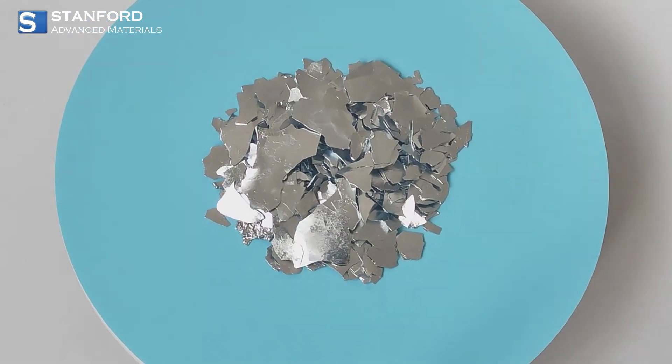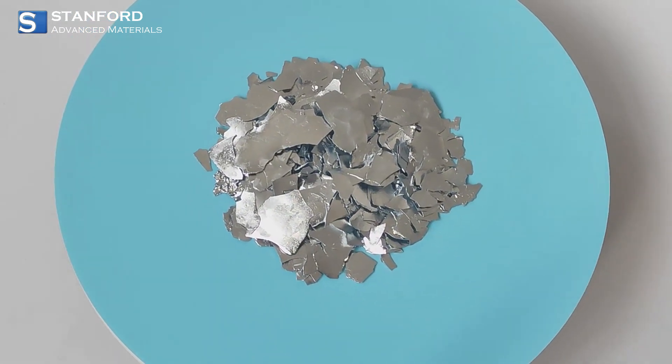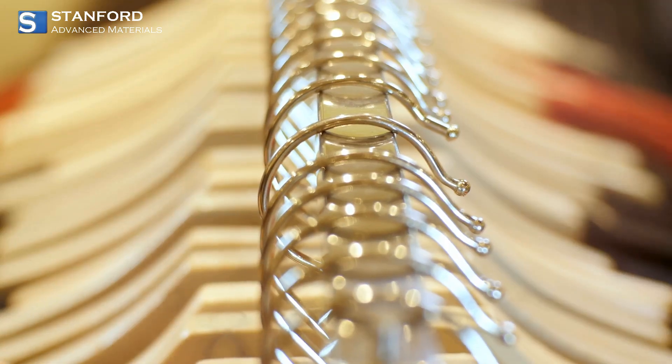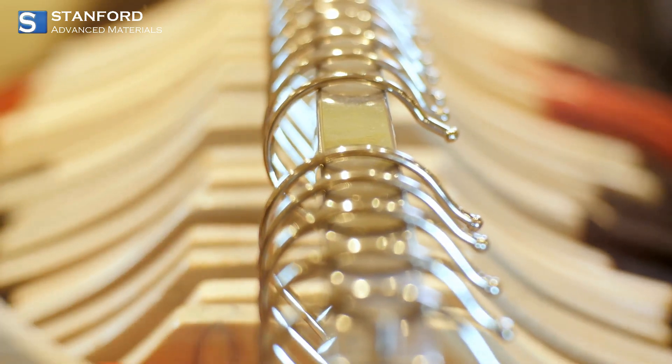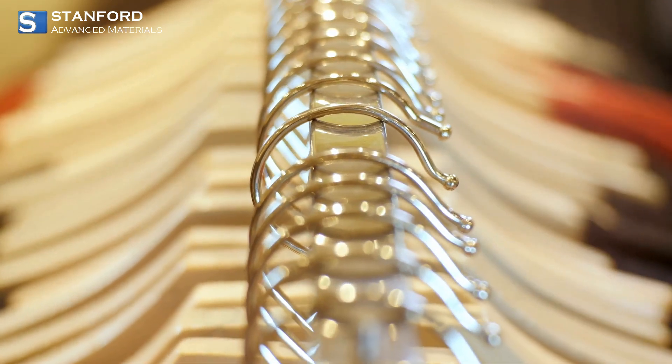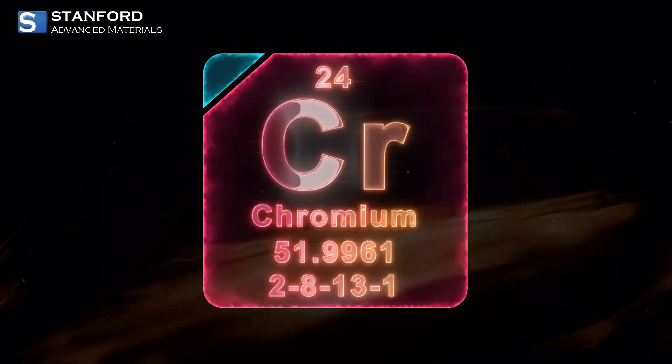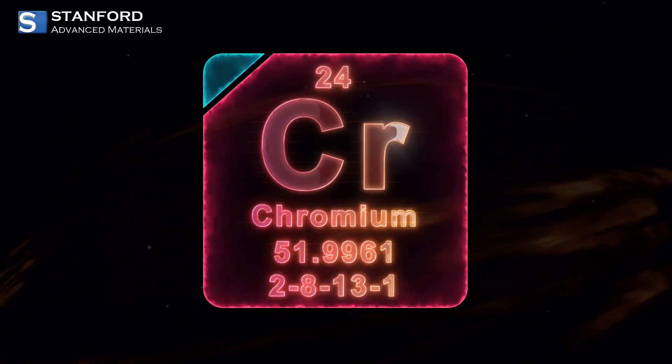If you're into design and aesthetics, you'll love decorative chromium sheets. These sheets add a modern, lustrous finish to everything from furniture to architectural accents. They're not just beautiful, they're also durable, making them perfect for both indoor and outdoor use.